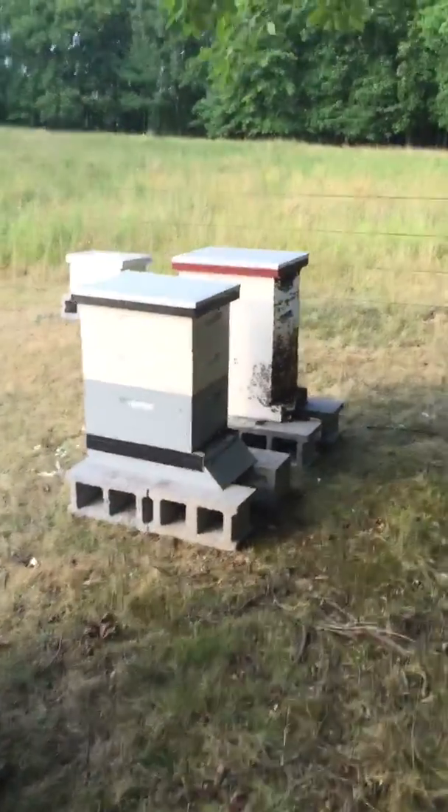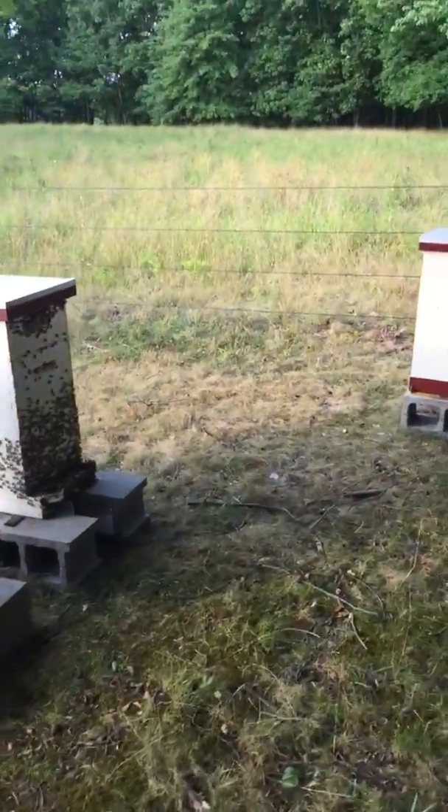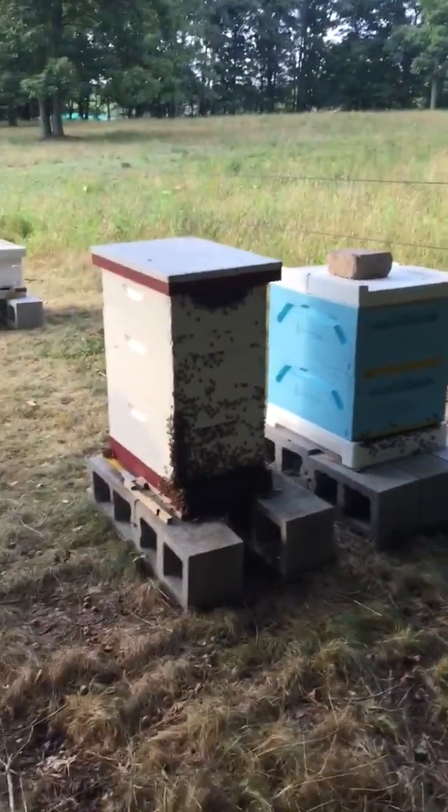Got a lot of bees in the hives, a lot of forage out there. The foraging bees don't have much to do so they're all kind of hanging out here — not enough room in the inn. And that's bearding.